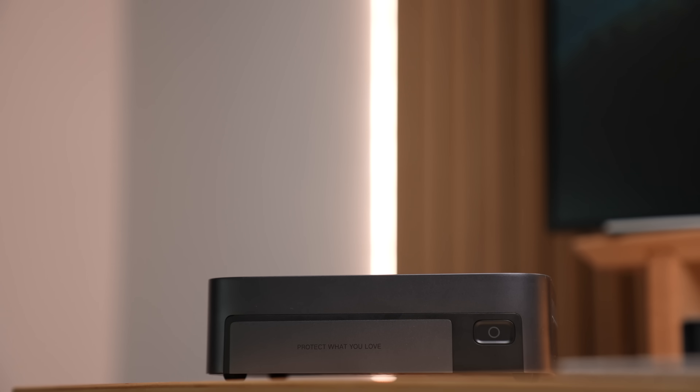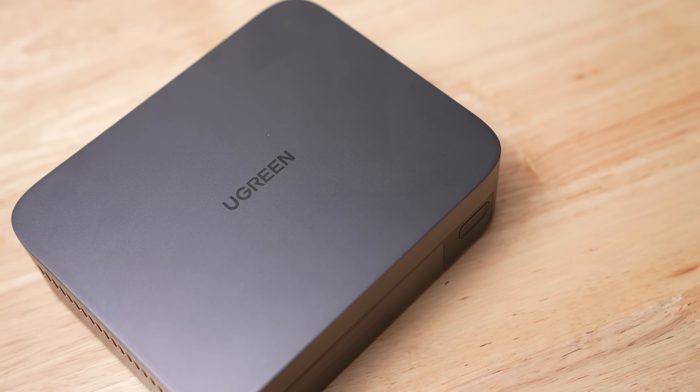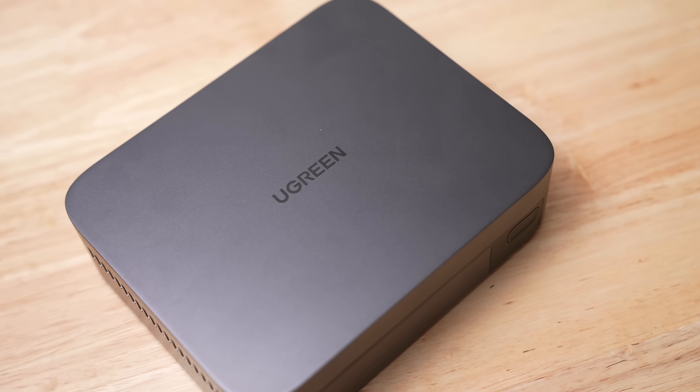When I think of a NAS, I think of a big black box and the sound of a bunch of spinning hard drives going off all at once — but not this. This is a NAS Sync DXP480T+, Ugreen's all NVMe 4-bay NAS. Let's talk about it.